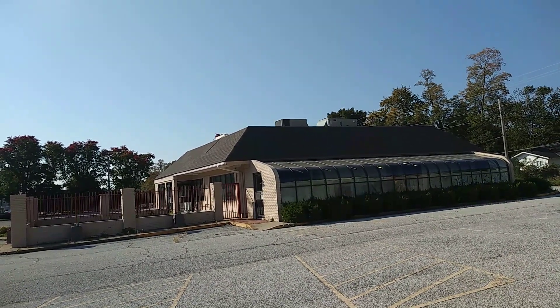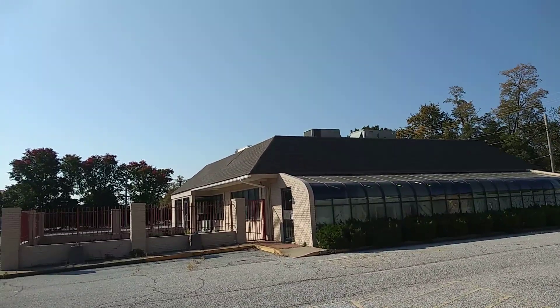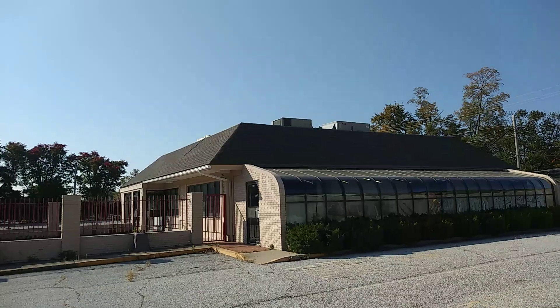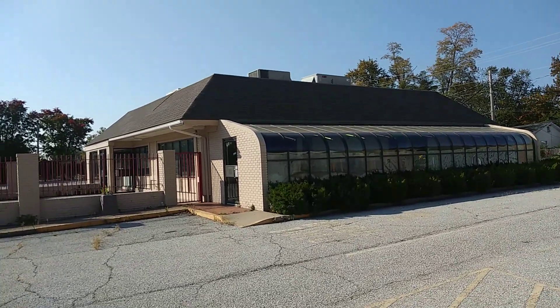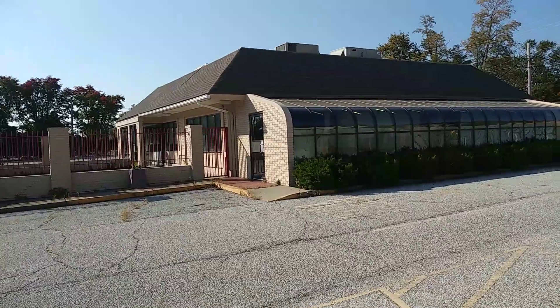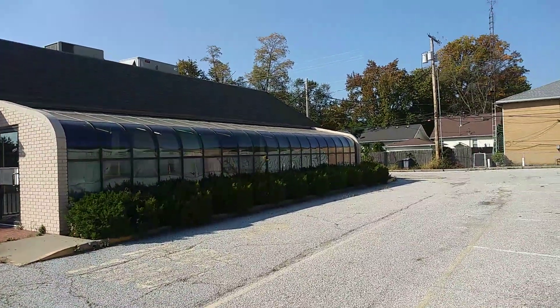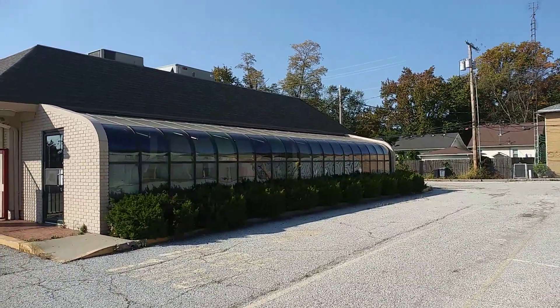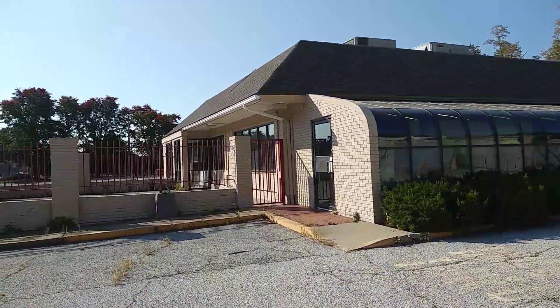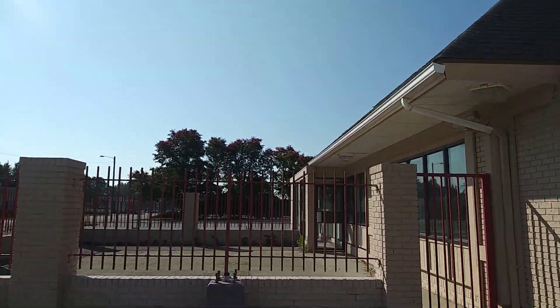So this is a classic-looking McDonald's. Check this baby out. Looks like all the branding was taken down. This one had a solarium — that's unusual. Very unusual for a McDonald's to have a solarium. So let's take a look at this — a classic beauty right here.